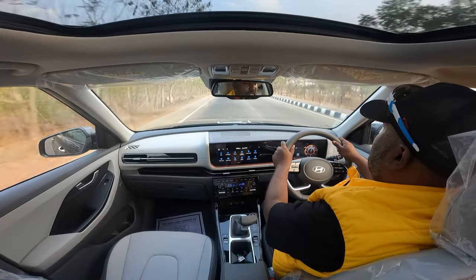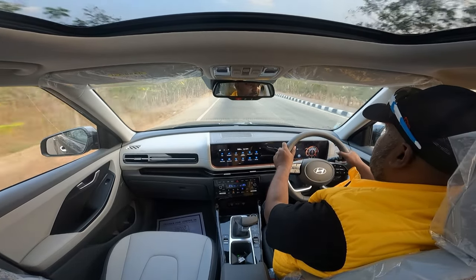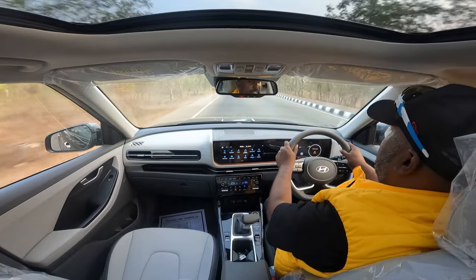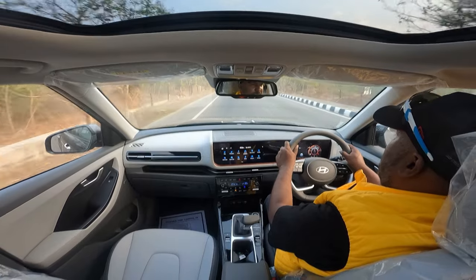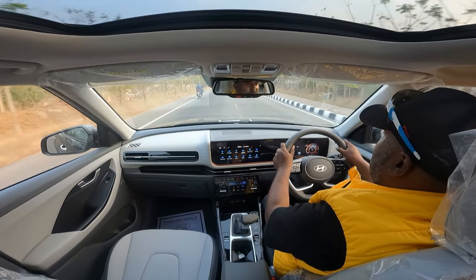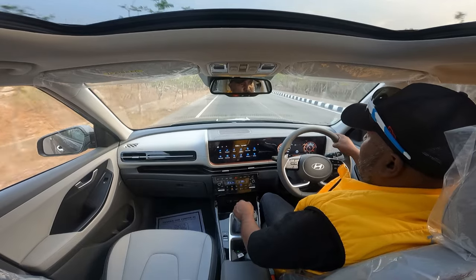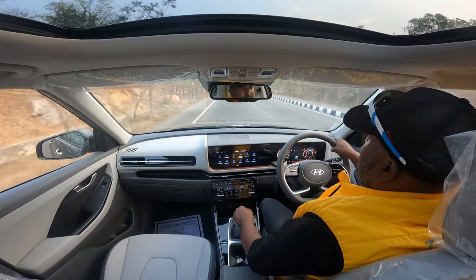We are tackling a corner at pretty good speeds — this is a high-speed sweeping corner taken at triple-digit speeds, and it is coping really, really well. This is a brand new car straight out of the launch. It's a demo vehicle, so it still needs to be run in before being pushed to its limits.